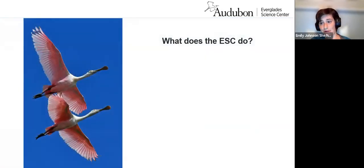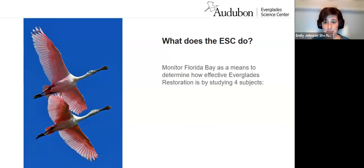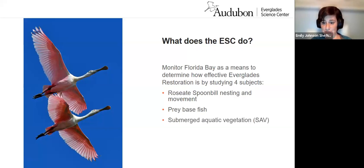Now that you know a little more about Florida Bay and what the keys are like, I want to talk about what the Everglades Science Center actually does. We monitor Florida Bay to determine how effective Everglades restoration is by studying four primary subject areas: Roseate Spoonbill nesting and movement, prey-based fish, submerged aquatic vegetation (or SAV), and the hydrology in Roseate Spoonbill foraging habitat. When I say hydrology, I mean measuring depth, flow, salinity, and temperature.